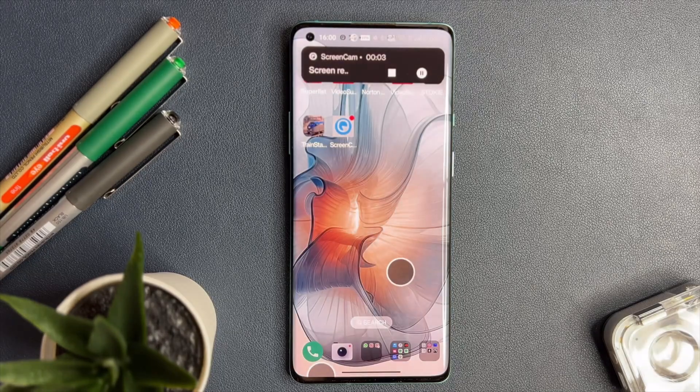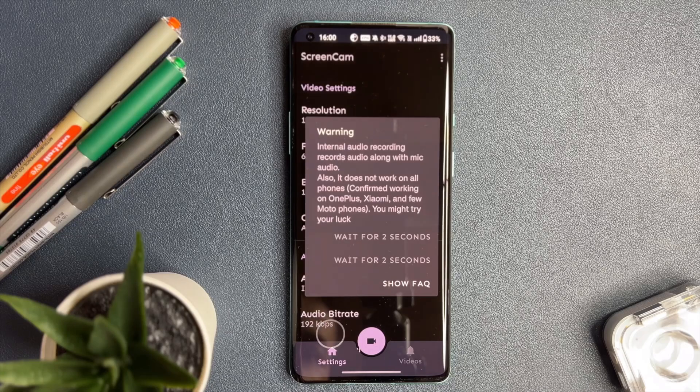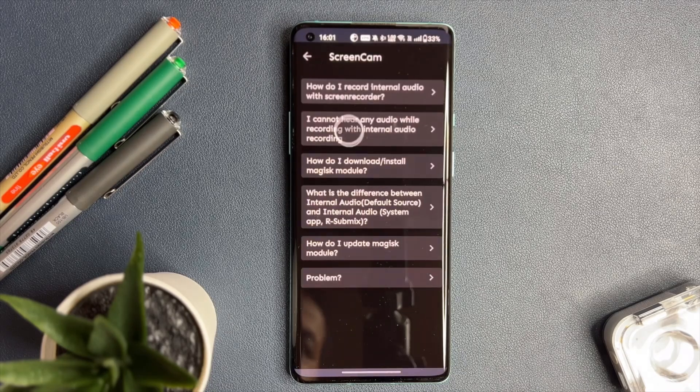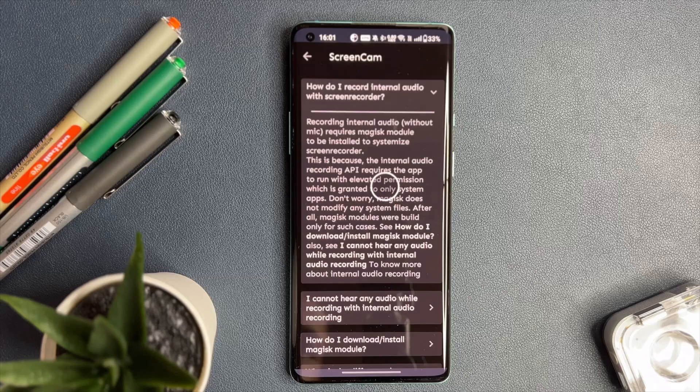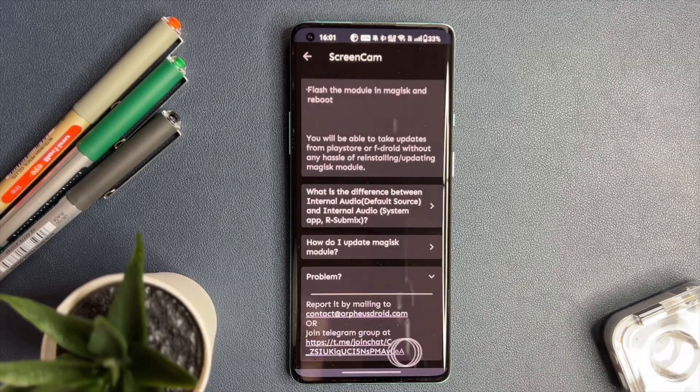Now for the caveat: due to Google's policy restrictions, recording internal audio directly is a no-go on some devices. It's a bit of a bummer, but it is not something within the app's control. ScreenCam is still an incredibly versatile app for all your recording needs.